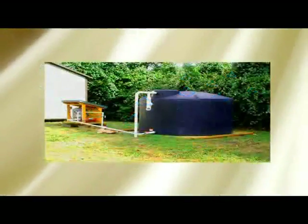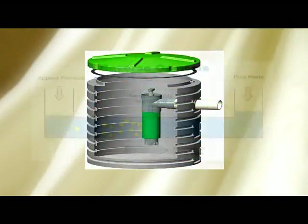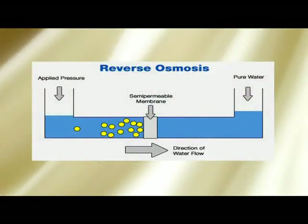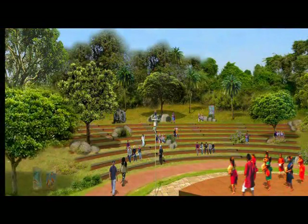Rain water harvesting, grey water recycling, and reverse osmosis water treatment will be built into the design of the building. In order to engage the community in a dialogue about the environment, exhibition spaces and a library are planned in the green centre.